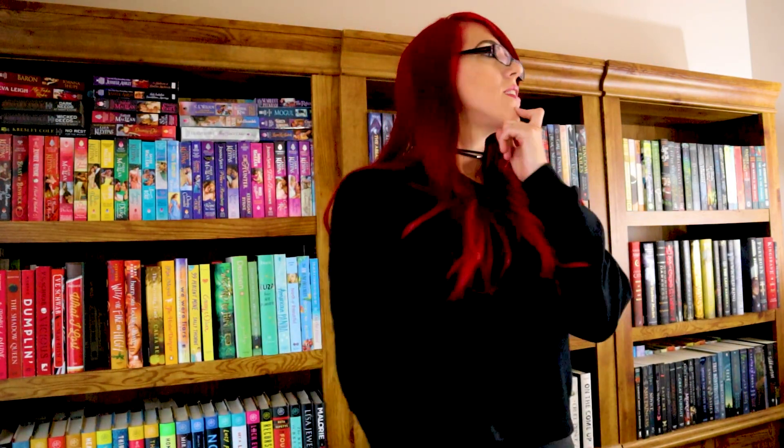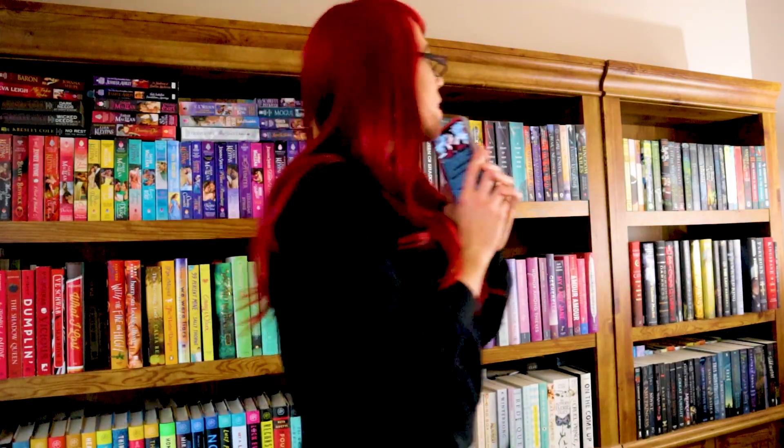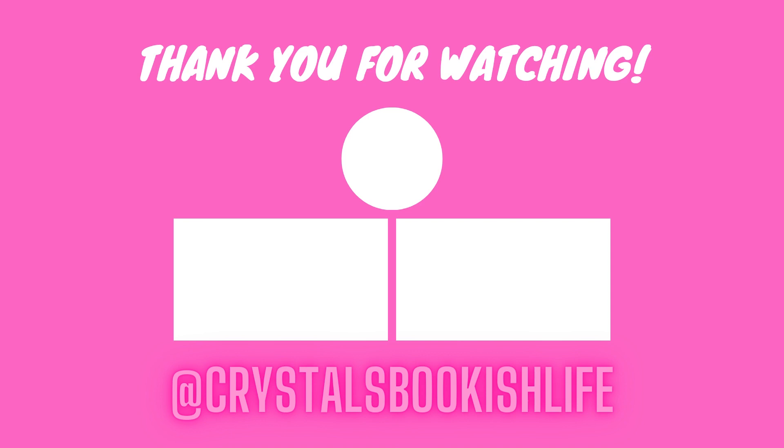Do you have a graphic novel? I do, but it's not on these shelves — it's over on that shelf and I said I wouldn't use those. Darn it, we're going to pass on that one. The last question: do you have a book written by two or more authors? I already picked one by two authors, so let's find a different one — The Unhoneymooners by Christina Lauren. This is a duo of two authors, in case you didn't know. Alright, that's the Do I Have This Book tag. I think there were only three or four I didn't get right. Let me know if you liked that and if you want to see me do this again with a different set of questions. Thanks so much for watching, we'll see you next time.